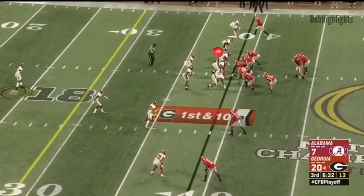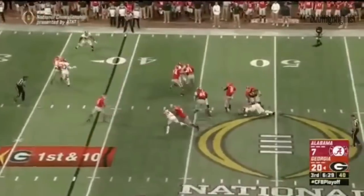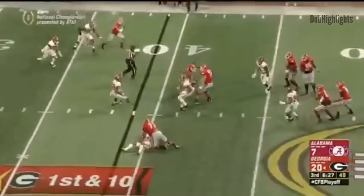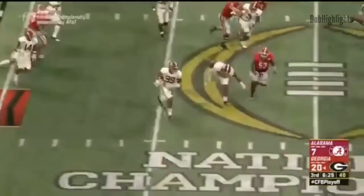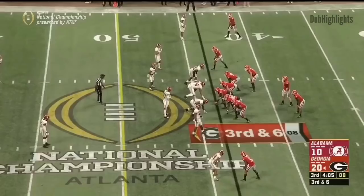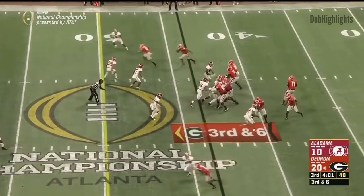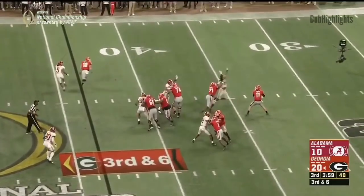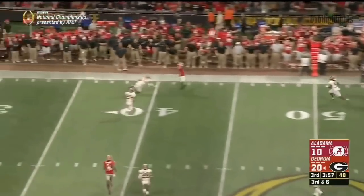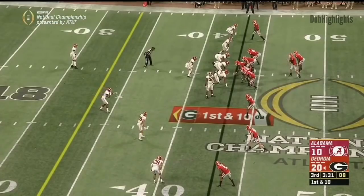Now the Dogs try to extend this lead. Any points out of this drive makes it a three-score game. Fromm again trusted to throw on first down — batted in the air, picked off. The Tide respond. It's Raekwon Davis — another big man with the ability to run. Top receiver Wims is out of the game. Fromm has plenty of time and delivers a high throw, caught by Wright. Back in Tide territory inside three and a half in the third quarter.